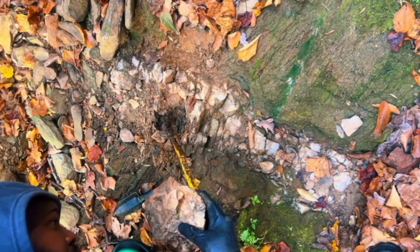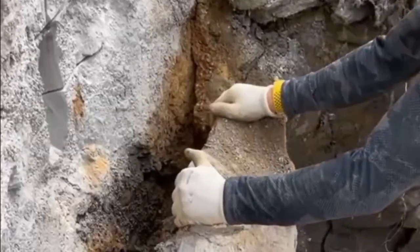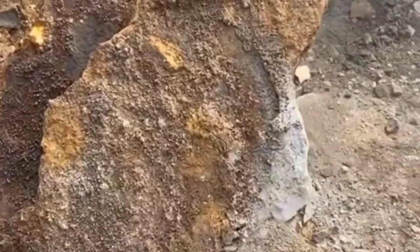A strange crack, a rusty vein, a glimmering patch of quartz — all just part of the landscape. Yet for the sharp observer, these are whispers of buried treasure. Nature's coded signs leading straight to gemstones.